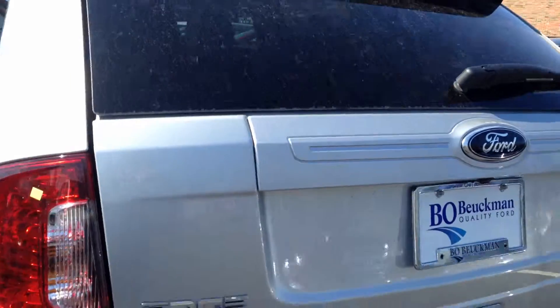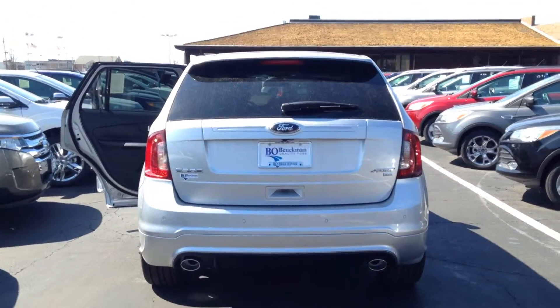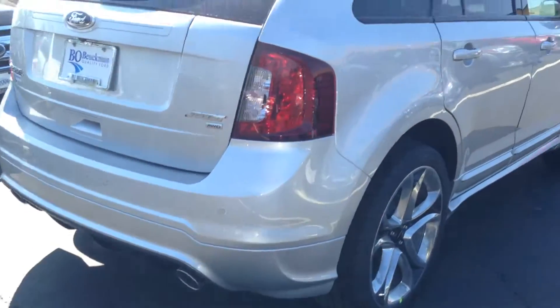Let's take a look at the backside of this Ford Edge Sport. We've got the rear view camera and the reverse sensing system. And don't forget this is an all wheel drive vehicle. Those are the sport wheels.